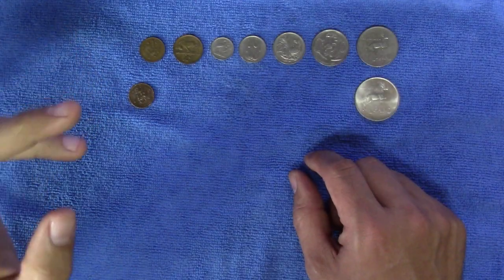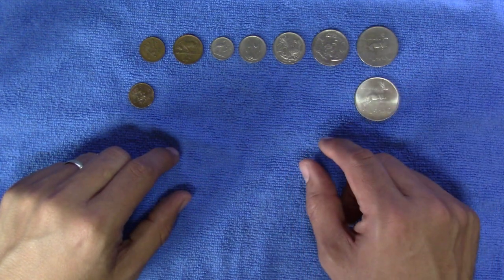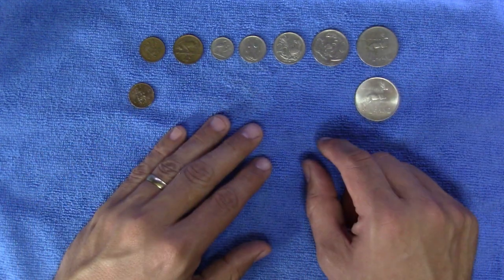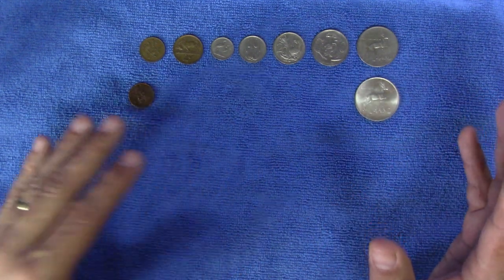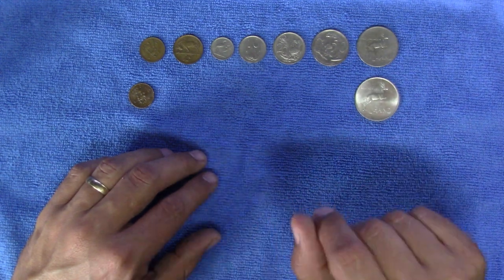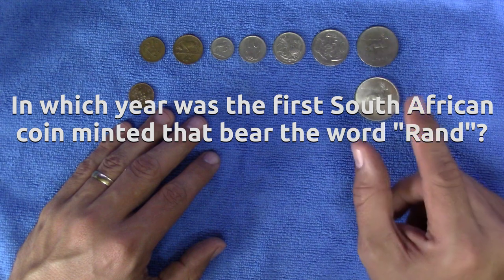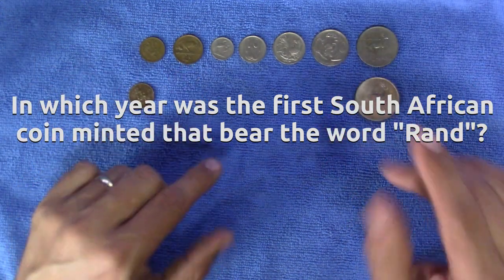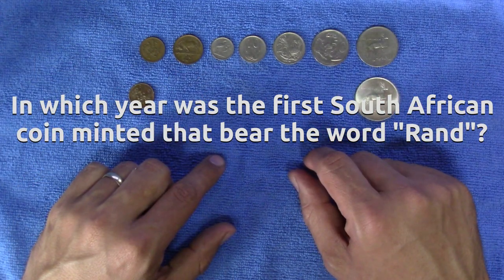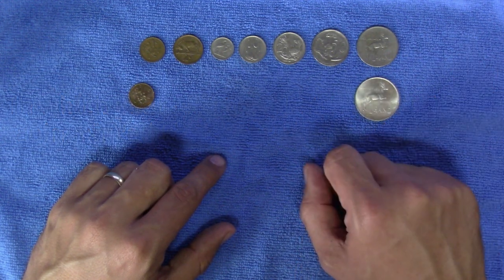Which brings us to the 1 rand coin, which is of course the main topic of this video. Now the 1 rand coin can be rather confusing, with conflicting and sometimes ambiguous sources. But let's start with a question for the experts first: in which year, referring to the date on the coin, was the first South African coin minted that bears the word rand? Stick around — I'll provide an answer during the video.